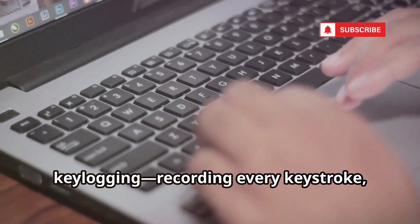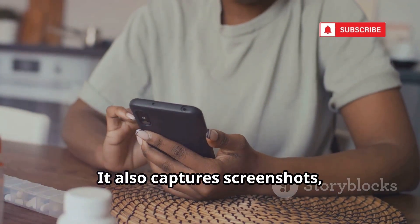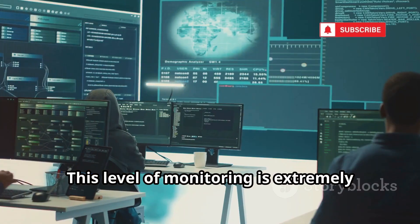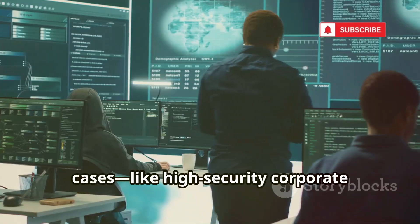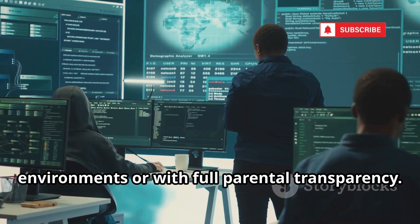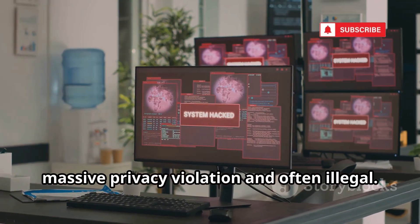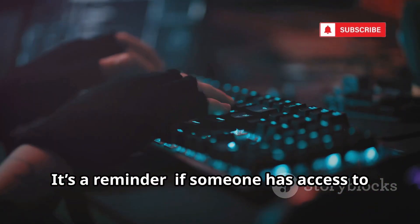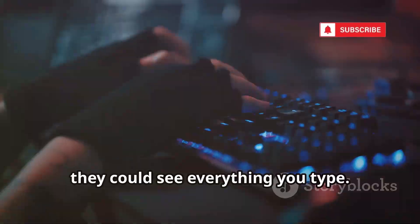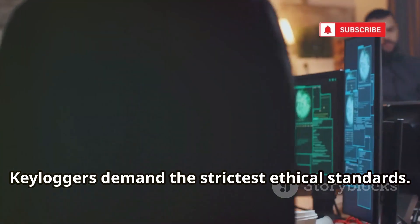iKeyMonitor is all about keylogging — recording every keystroke, password, and message. It also captures screenshots, records calls, and tracks GPS. This level of monitoring is extremely invasive and only justified in rare cases, like high-security corporate environments or with full parental transparency. Using a keylogger without consent is a massive privacy violation and often illegal. It's a reminder: if someone has access to your device, they could see everything you type. Always protect your devices and accounts. Keyloggers demand the strictest ethical standards.